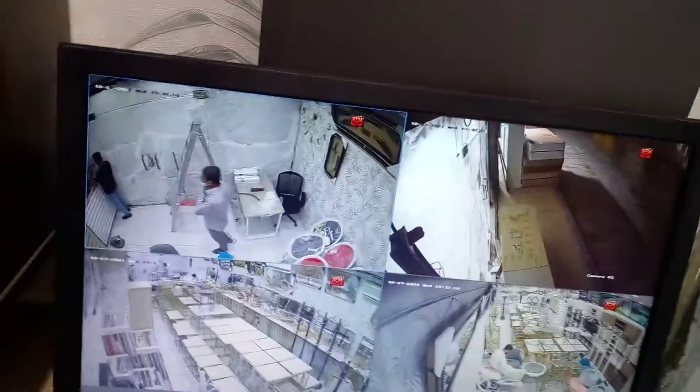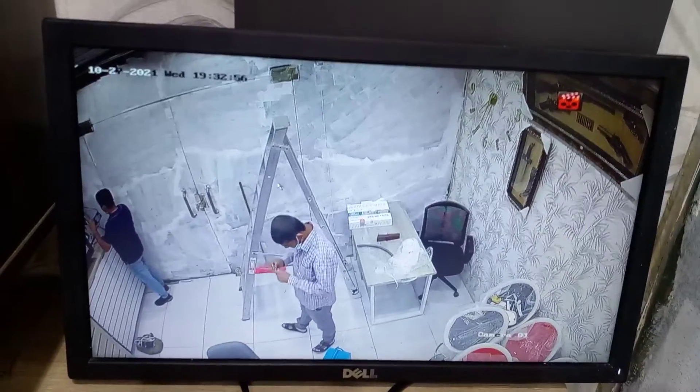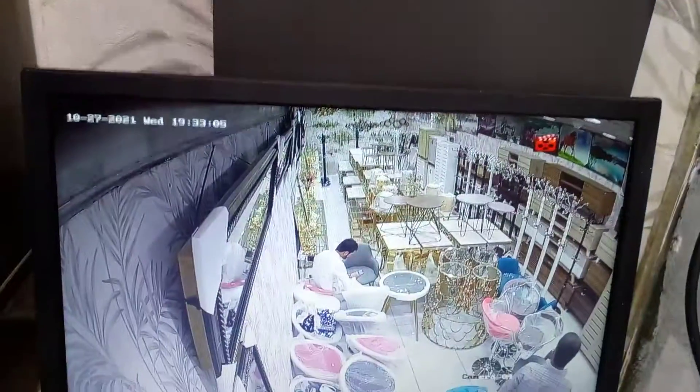installed everything. I will show some cameras. You can see our cashier camera here, and then you will see another camera over here — this is the furniture area.